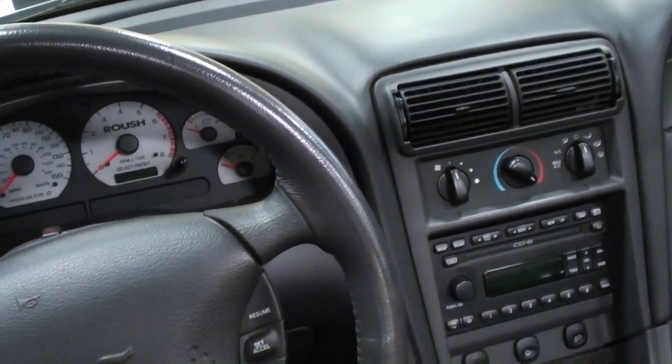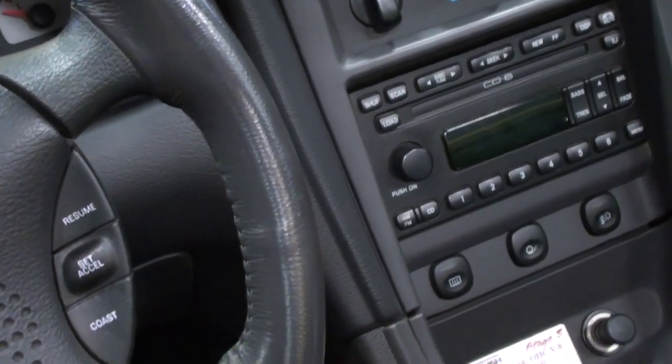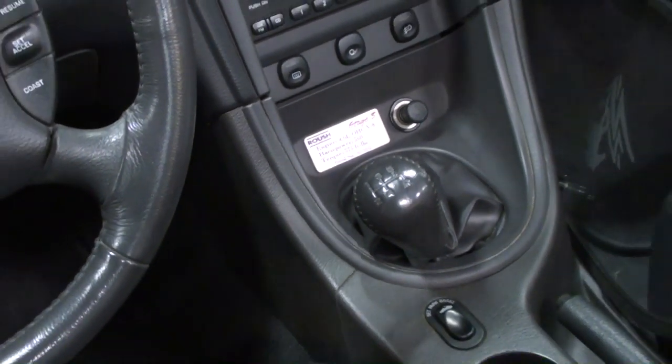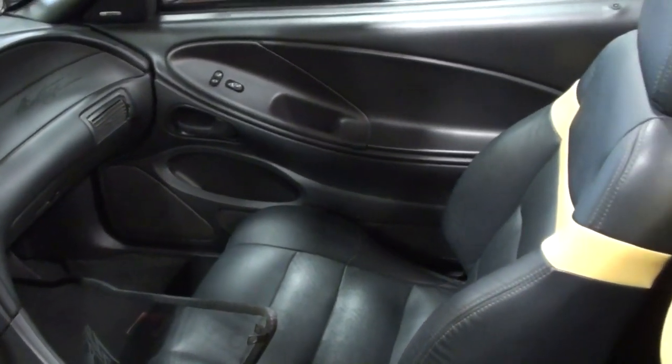And of course it's air conditioned, and it has the 6 CD changer there in the dash — very nice. And it is a 5 speed as well, so that should make it pretty fun. It only has 27,000 original miles on it, so it looks just like new in there.